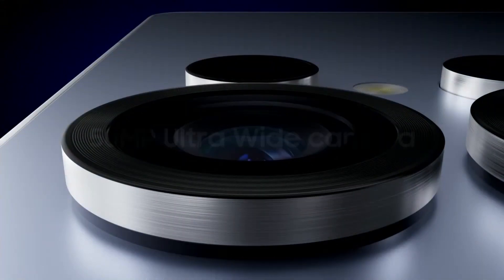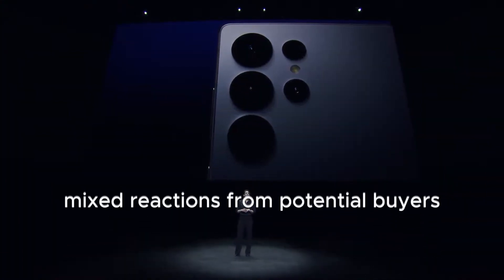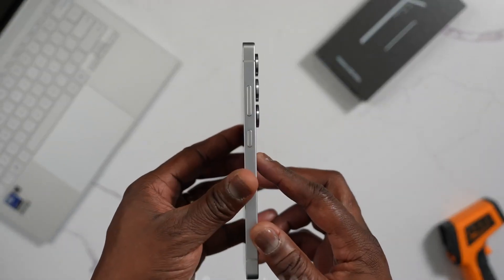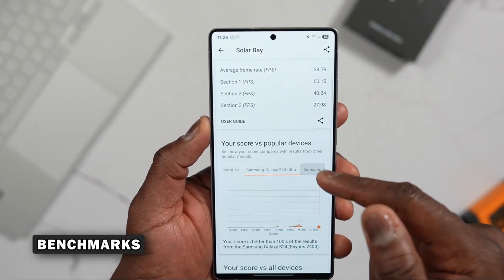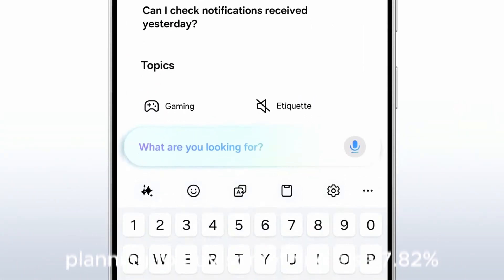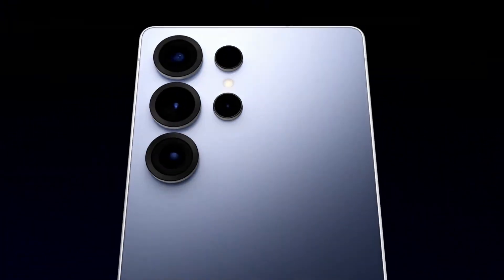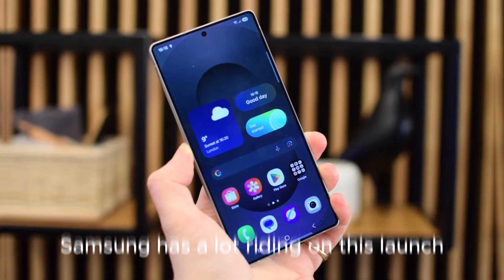What are users saying? A recent poll reveals mixed reactions from potential buyers: first-day buy at 26.99%, depends on how good it turns out at 47.94%, happy with current phone at 17.26%, and planning to buy something else at 7.82%. With nearly half of users waiting to see real-world performance, Samsung has a lot riding on this launch. The stakes are high and expectations even higher.